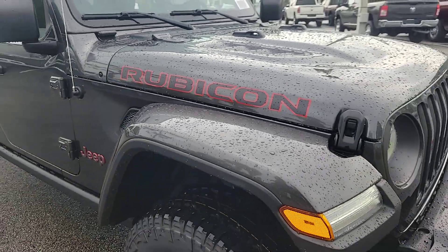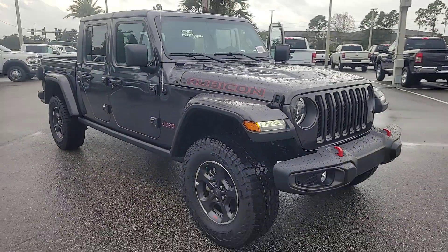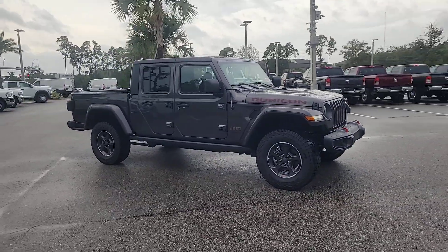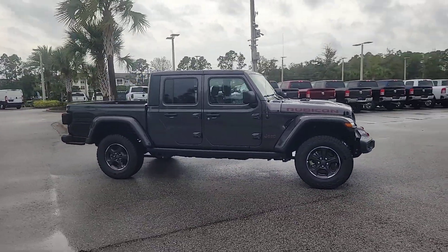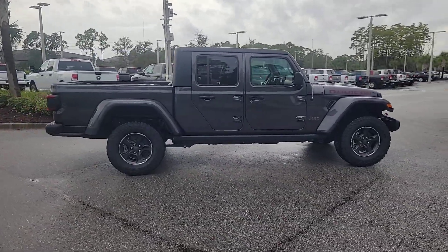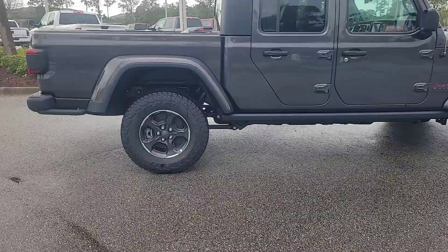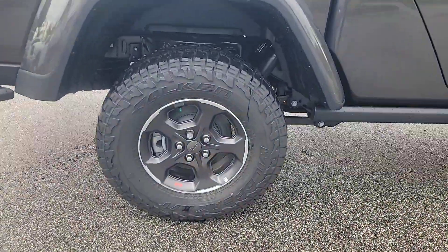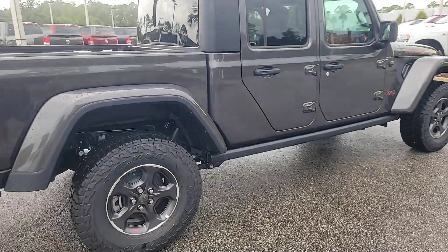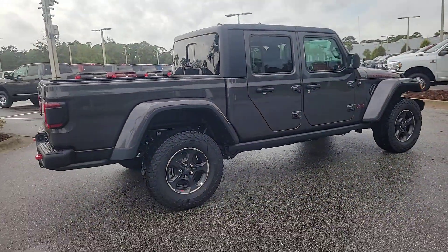Look no further than the 2023 Jeep Gladiator. Enjoy a view of this trail-ready Jeep Gladiator, the mid-size pickup designed specifically for off-road exploring. Tech-savvy and incredibly versatile, this fearless adventure machine is ready to take you on the road less traveled in comfort and style.